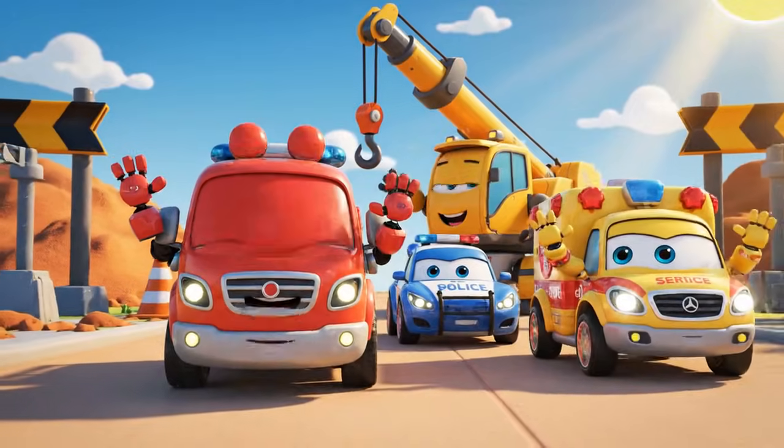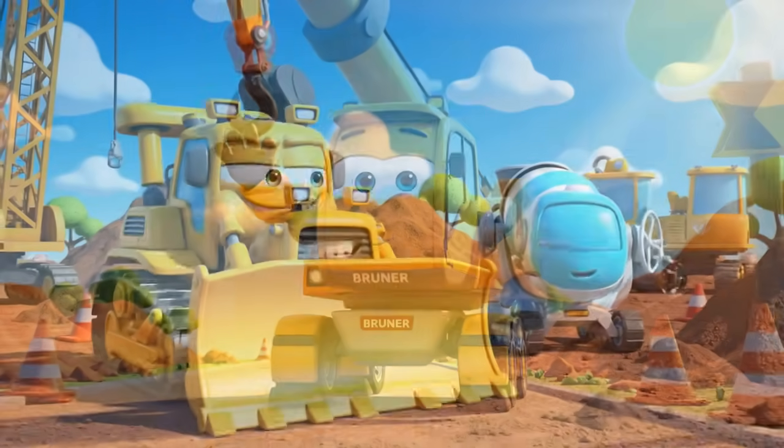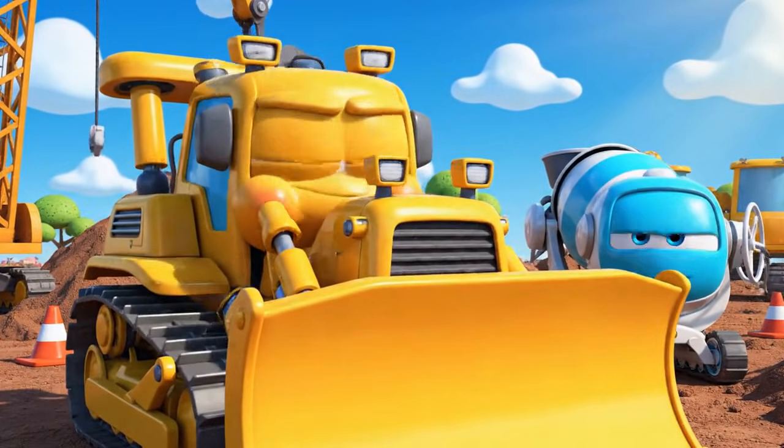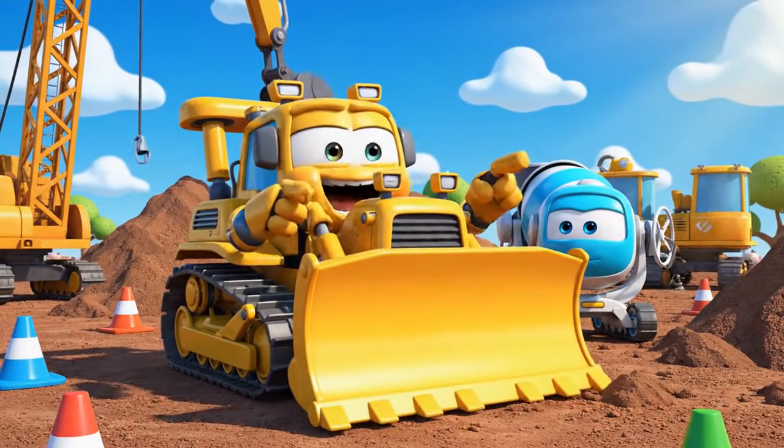Don't lift anything too heavy. Safety! Now we can finally get some real work done. And fast!